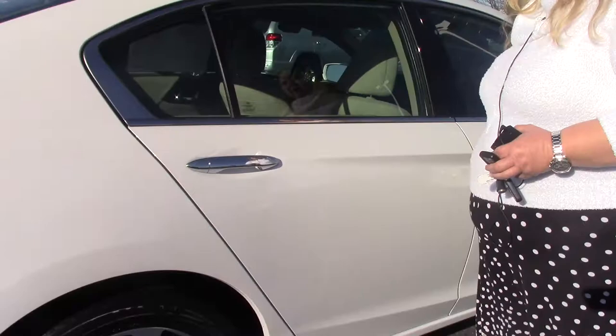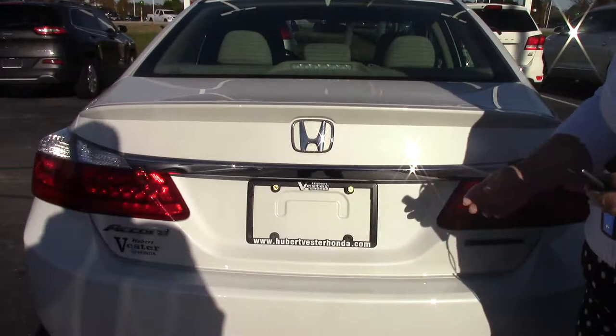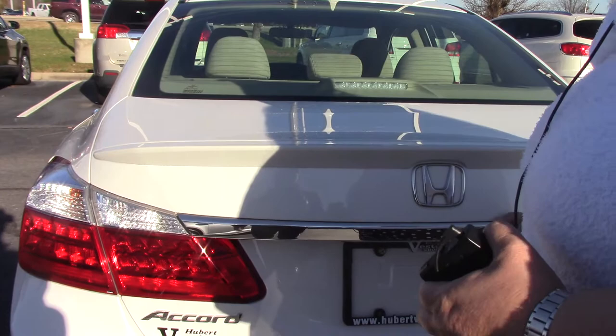It's got plenty of space in the trunk — it's not going to open because it's running, but anyway, you've got plenty of space in the trunk, even though the battery pack is here behind the seat.